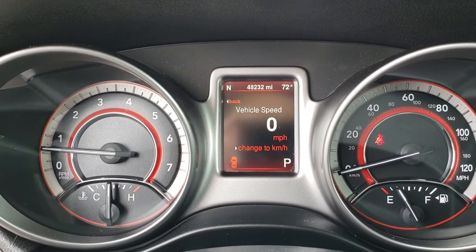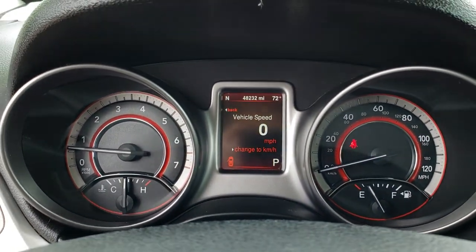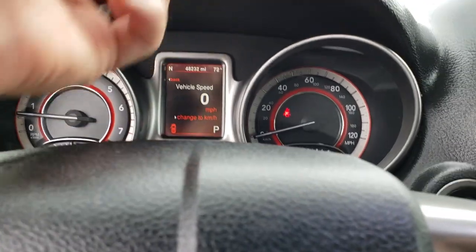As we hop inside, you can see that this vehicle has 48,232 miles. You get the digital speedometer as well as the compass and outside temperature display.